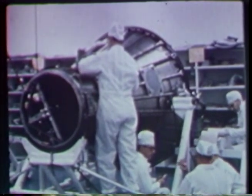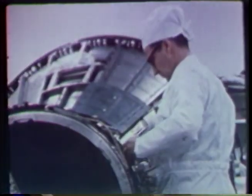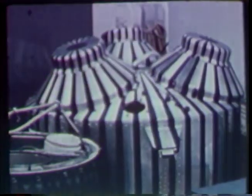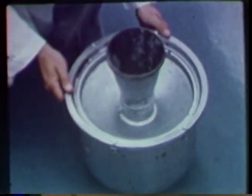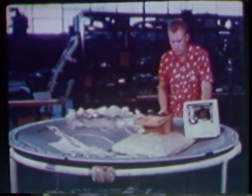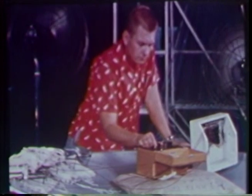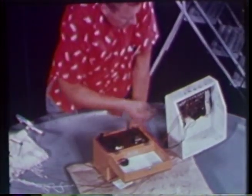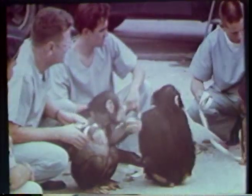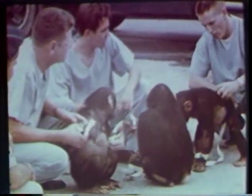In McDonnell's surgically clean white room, the MR2 craft nears completion. Electronic systems to control automatic equipment in the craft after separation from the booster must be checked and rechecked. The retrograde rockets will be tested in space. The antenna housing will transmit telemetry. The heat shield must be inspected carefully before attachment to the craft.